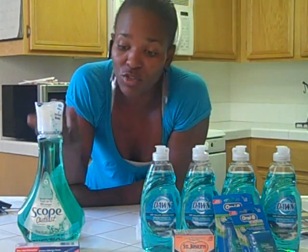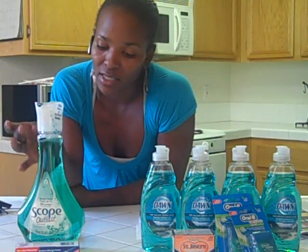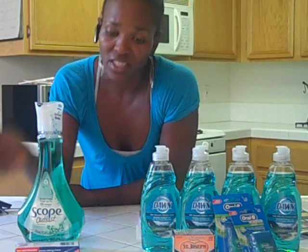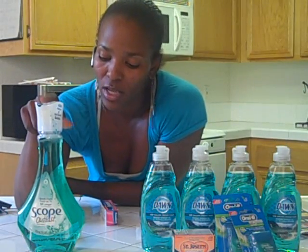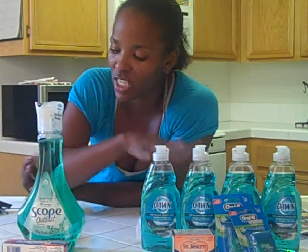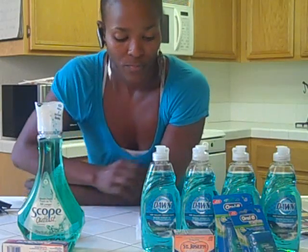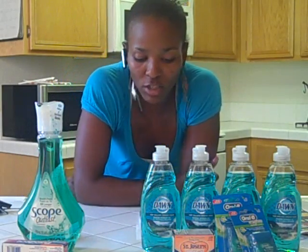I rolled that $4 into my second transaction. The Scope is $3.99 and there is a 70% off coupon with this, and the Fixodent is $1.99 and you're going to get back a $1 ECB. The Scope is going to get you back a $2 ECB. So basically with the coupons minus my $4 ECBs, my out of pocket was $1.25 and I got back $3 in ECBs. Total, I paid $2.56 and ended up with $3 in ECBs.